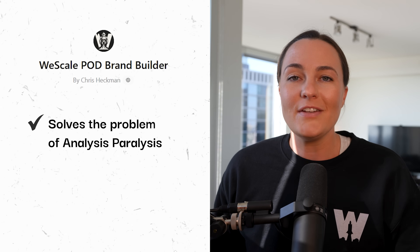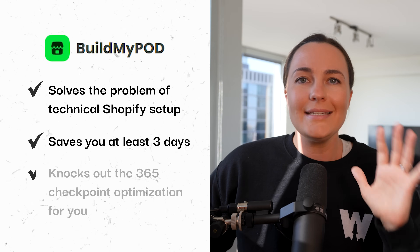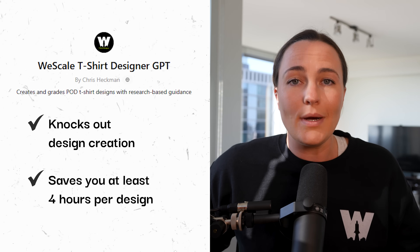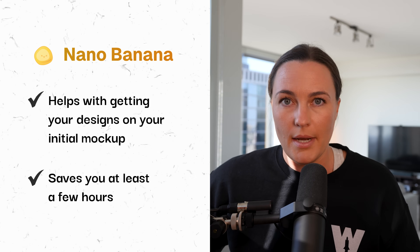Let's do a quick recap. Tool number one is the brand builder GPT — it solves analysis paralysis, saves one to two weeks, and you can knock it out in about 45 minutes. Buildmypod.ai solves technical Shopify setup, saves at least three days — more like four weeks — and does it all in about five minutes with 365 checkpoint optimizations. Tool number three is the t-shirt design GPT — it handles design creation, saves at least four hours per design, and brings that down to three to ten minutes. Tool number four, Nano Banana, handles getting designs on initial mock-ups, saves a few hours, and knocks it out in about three minutes. We're going from six weeks down to one week.